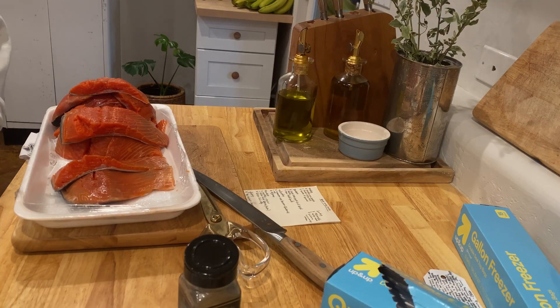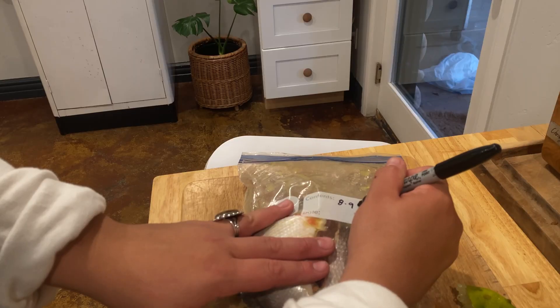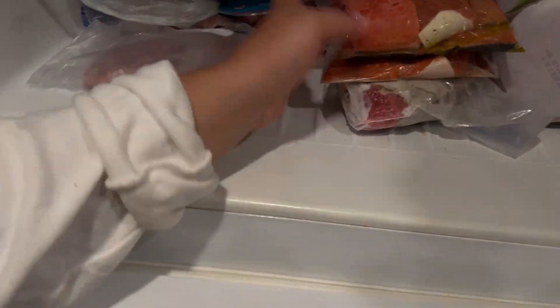Next up is the salmon. I wanted to pre-portion it so I can season it a few different ways, and freeze some of it while saving some for this week. I ended up being able to portion it out into three different meals for our family of four. Thank you so much for watching — I'll leave our meal plan in the description in case you need some inspiration for the meals you're cooking this week.